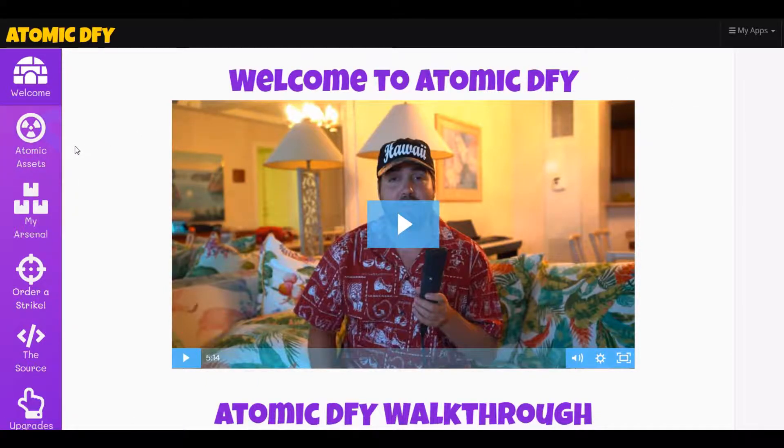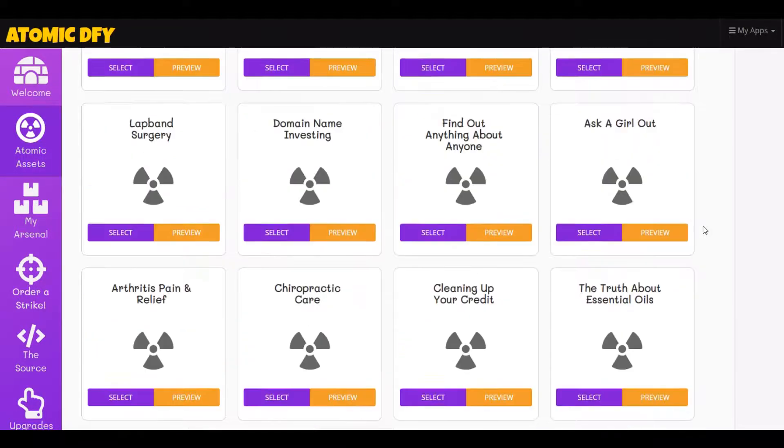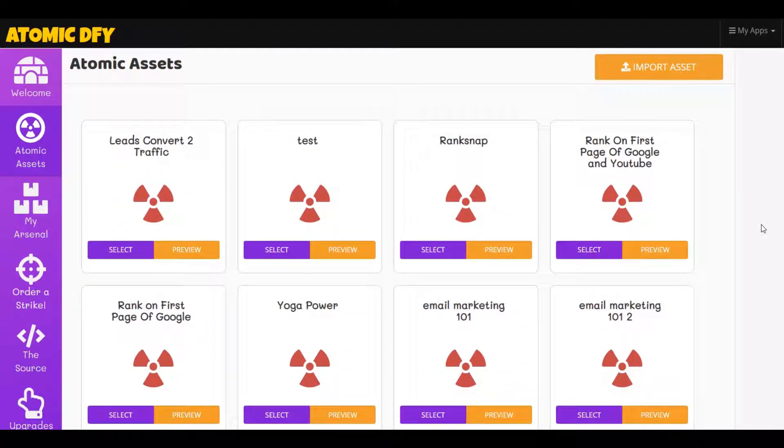They use what they call assets. You have two options when you go into the assets: you can either send them right to the offer, or send them to the lead capture page and then to the offer. I like to use the lead capture page because then you get them on your email list, and you can send them emails, build a relationship with them, and sell them over and over again. Here's where I think it's most beneficial — a lot of these niches down here are pre-made. Some like cosmic surgery don't do anything for me. I'm into the make money online niche, email marketing, that kind of stuff, video creation.